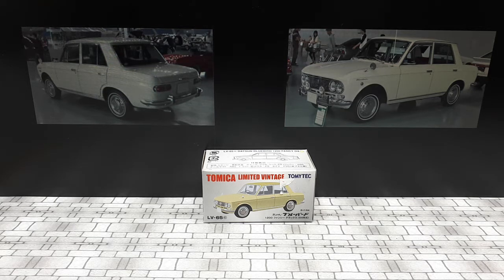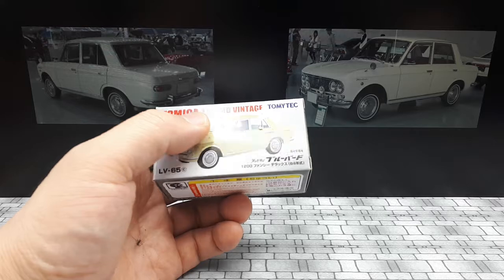Hello again everyone. Today we're going to take a look at the TLV Datsun Bluebird 1200 Fancy DX in some sort of canary yellowish color. It is model LV-65. The Nissan Bluebird is a long line of cars.